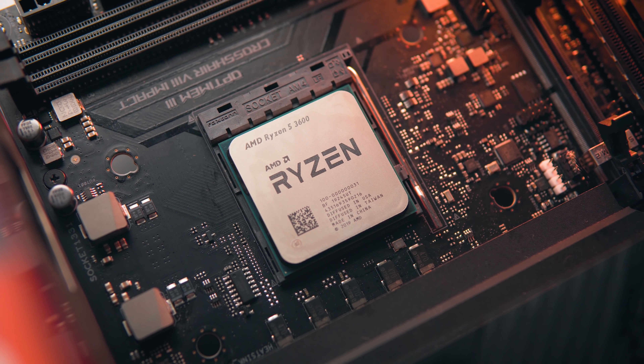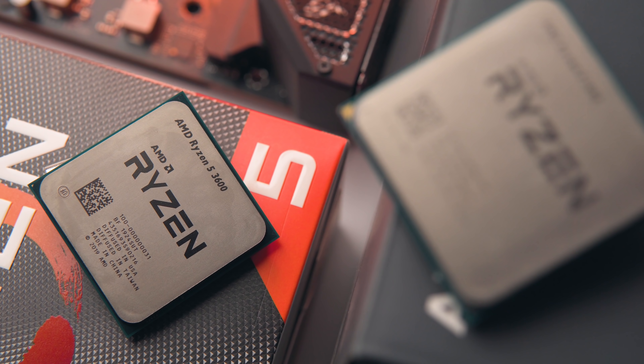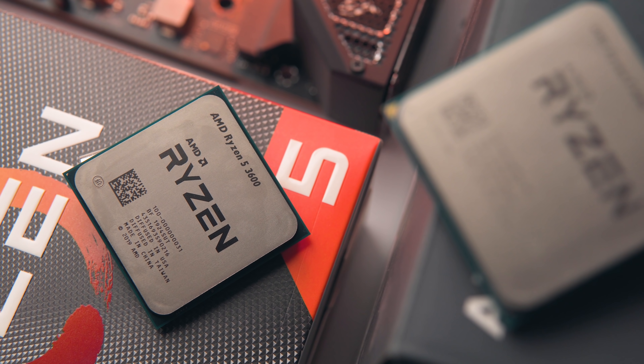So are first-generation Ryzen CPUs worth it today for gaming? Probably not unless you can get one for a really good price. When the Ryzen 2600 is around $115, I probably wouldn't pay more than $70–$80 for a Ryzen 5 1600. The R5 3600 is quite a bit more expensive at $195, but it has the performance to back it up. For multi-threading performance though, first-gen Ryzen CPUs are a great option — for example, building a budget video editing machine, you could go for a Ryzen 5 1600 over an Intel i3 with only four cores and four threads.